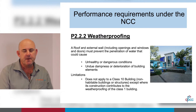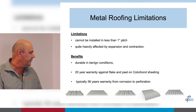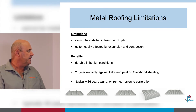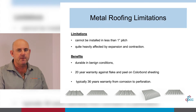That dampness may include condensation, which can easily form underneath a metal roof when there is more than a 12-degree temperature change. Metal roofing limitations include that it cannot be installed at less than one degree pitch, and it is quite heavily affected by expansion and contraction.